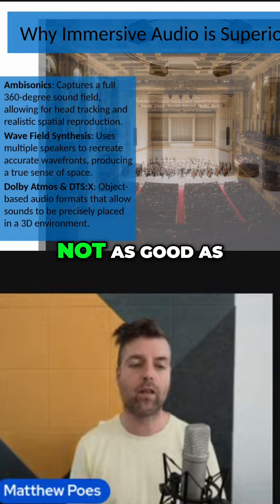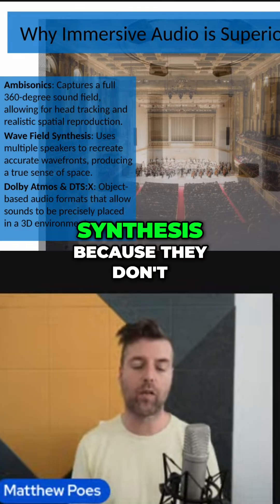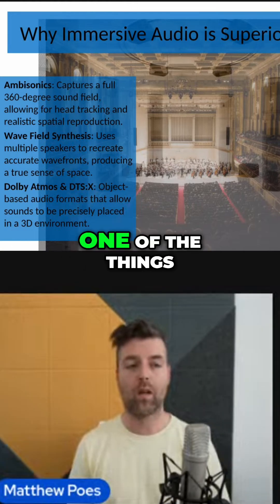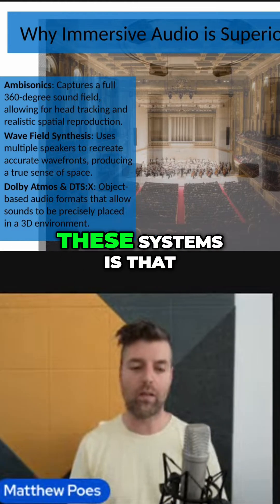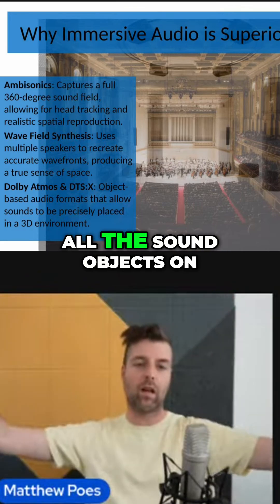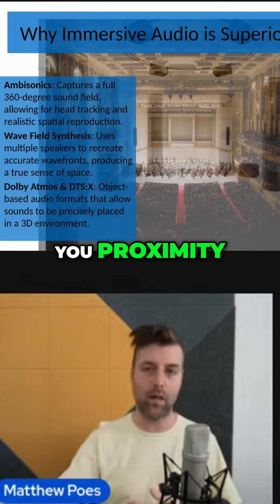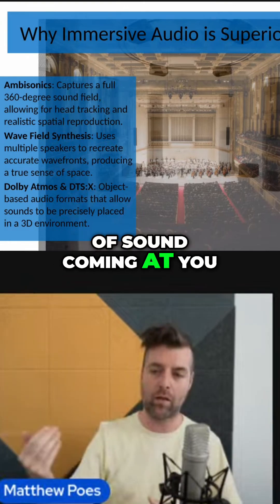They're not as good as ambisonics and wave field synthesis, because they don't have the ability to give you a sense of depth. One of the things that you miss with these systems is that they're kind of pasting all the sound objects on like a sphere around you, but they don't have the ability to give you proximity, which is the sense of sound coming at you.